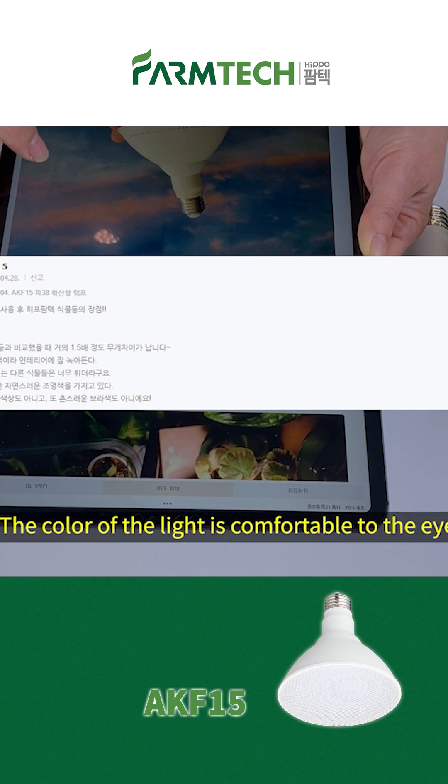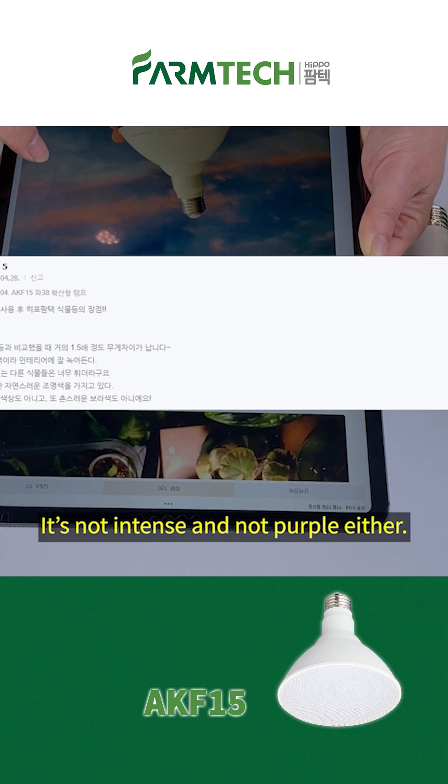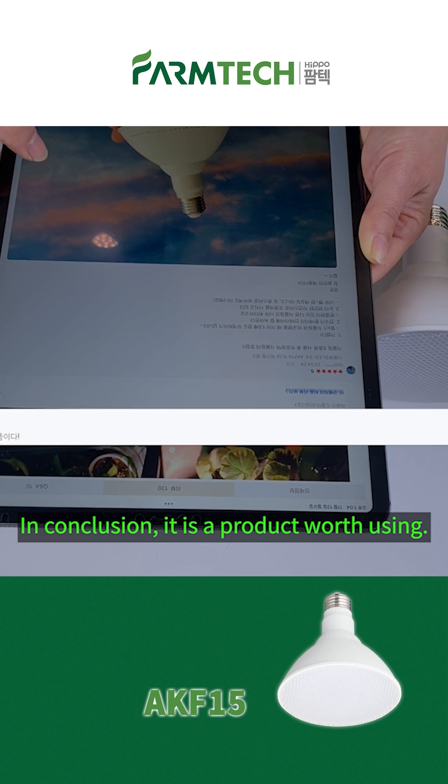3. The color of the light is comfortable to the eyes — it's not intense and not purple either. In conclusion, it is a product worth using.